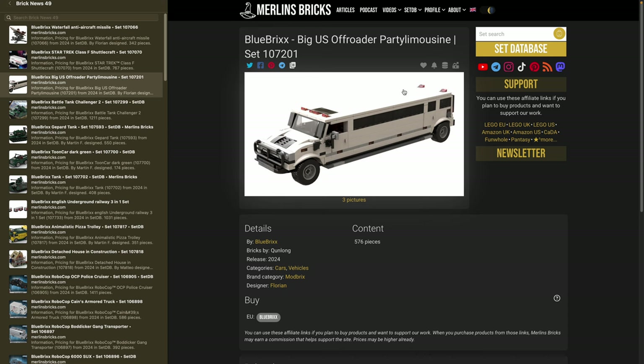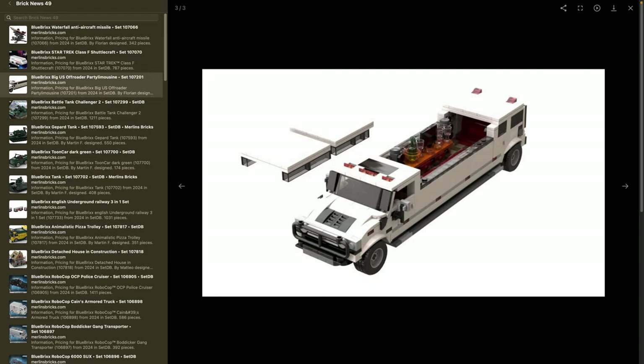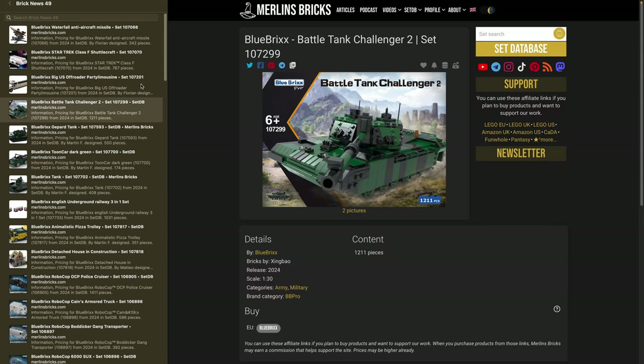Moving on to the Modbricks series from Florian Design — set 107201, the big US off-roader party limousine, 576 pieces. It's a Hummer limo variant. Over here in Europe we almost never see them, but I'm pretty sure there's one driving around somewhere in LA. It looks cool and has everything you need for a nice party on the roads.